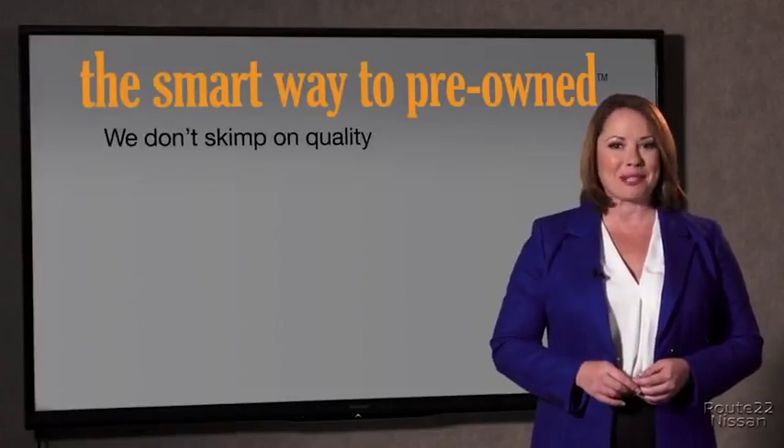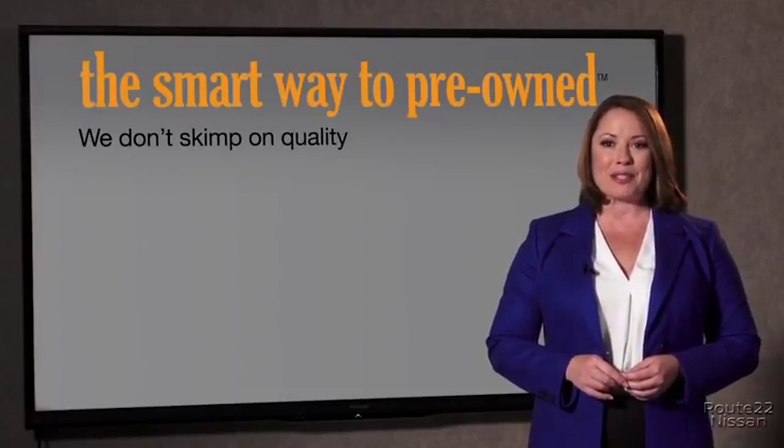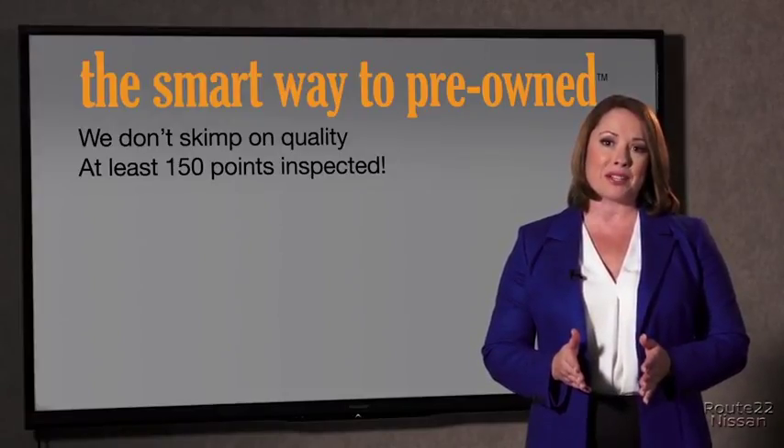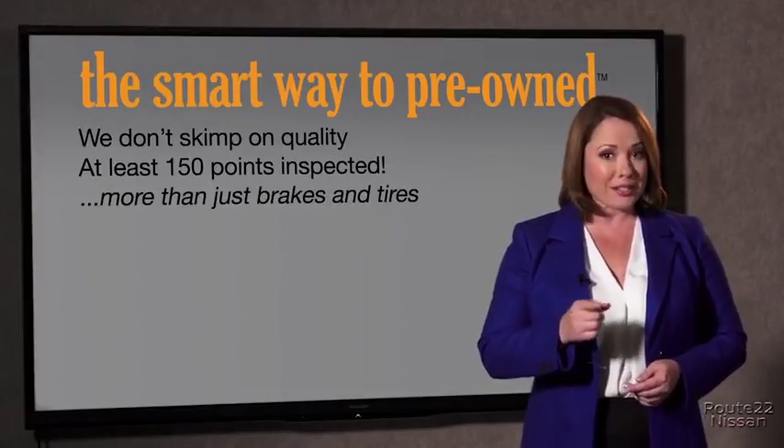What do you like the most about the smart way to buy a pre-owned vehicle? A dealer could sell a car that barely passed a state inspection — they only check two things. The tires and brakes are just adequate, not even good. Why take chances? Your life and those of your loved ones should be more important than that. That's why we don't skimp on quality. All of our pre-owned vehicles go through at least a rigorous 150-point inspection, checking more than just brakes and tires.